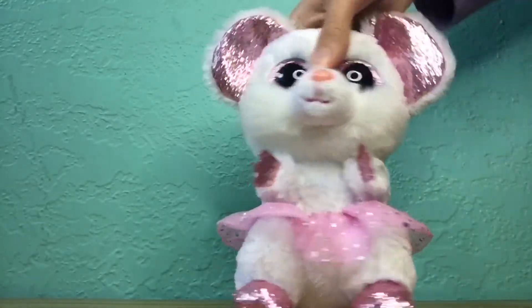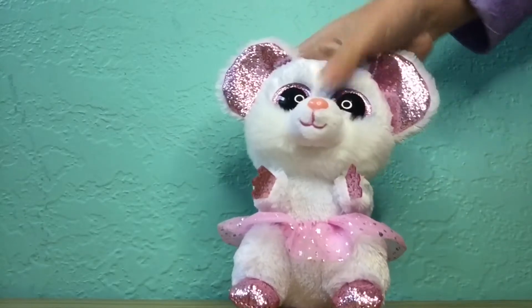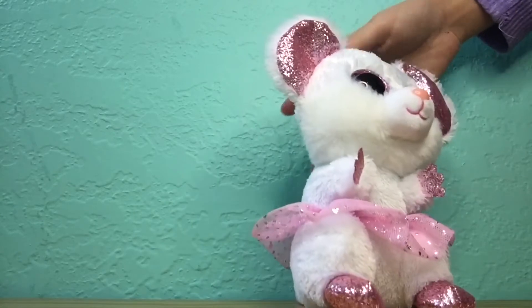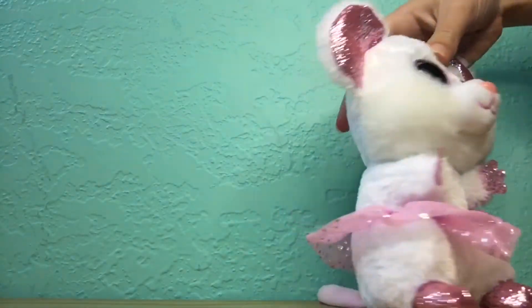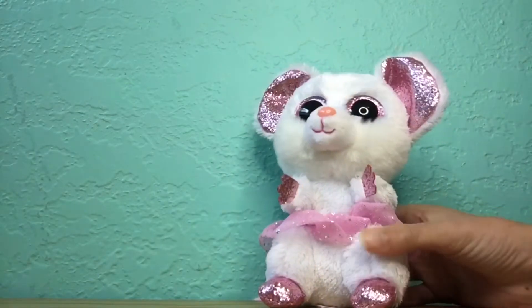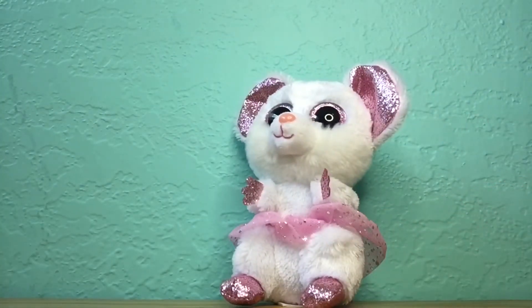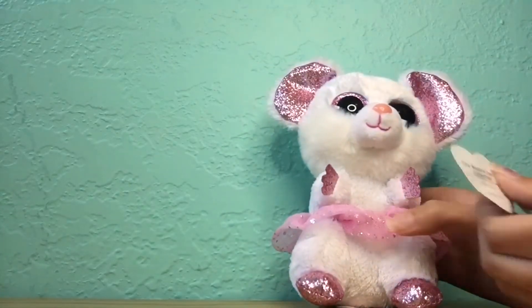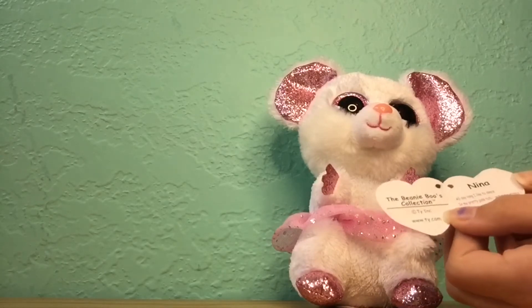This is the last Beanie Boo in our review — Nina. I'm so glad I got Nina because I love the mice and I'm so glad they made another one. I love Chimney, the other white mouse, but I love the white ones. In my opinion she's the first girl mouse, and I just love the pink tutu, the big ears, and the giant cute little pink tail. My dog got a hold of her sadly the day after I got her, so she doesn't have a tag anymore — he chewed it off. But her tag reads: 'All day long I like to dance in my pretty pink tutu. Watch me prance.' Her birthday is September 22nd.